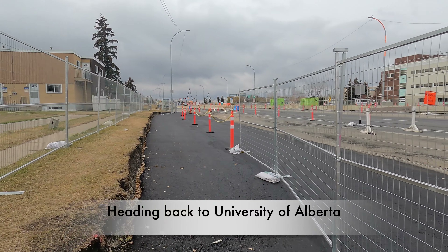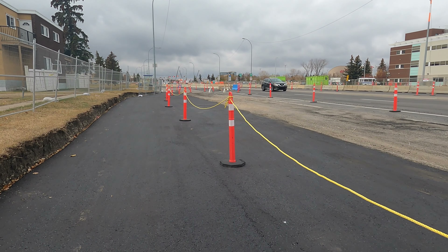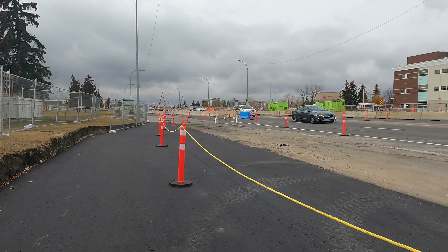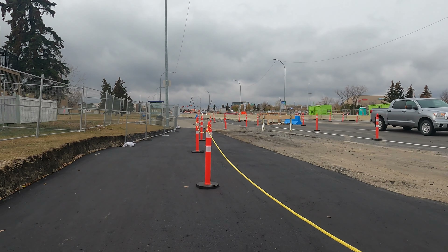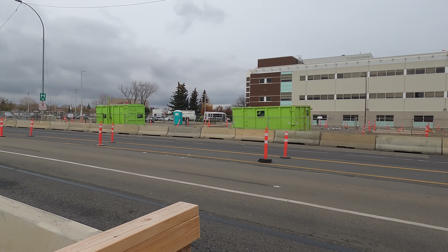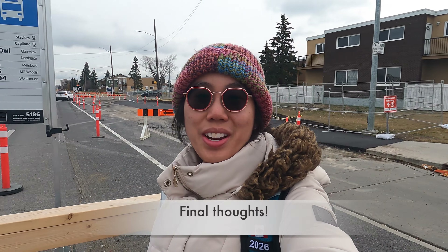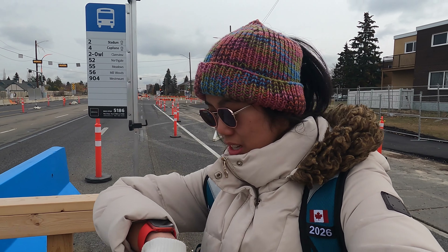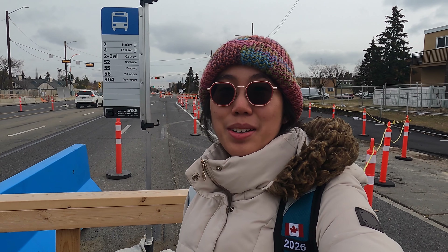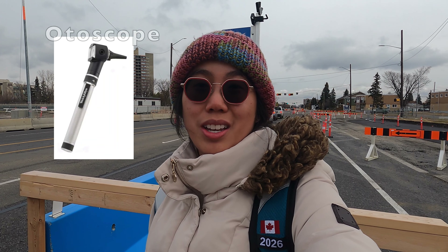We're just walking towards the bus stop, but as you can see there's a ton of construction in this area. I see a bus up ahead — hopefully that's the right bus I need to take to get back to university because I need to take the number four. Here we are waiting at the bus stop. It's pretty chilly out, apparently about two degrees Celsius.